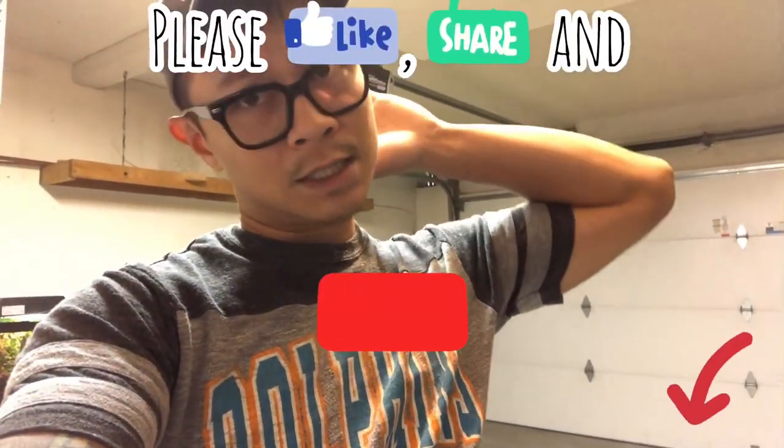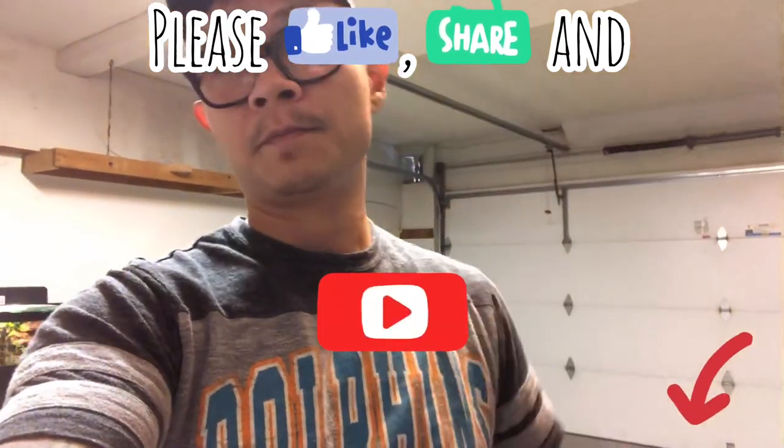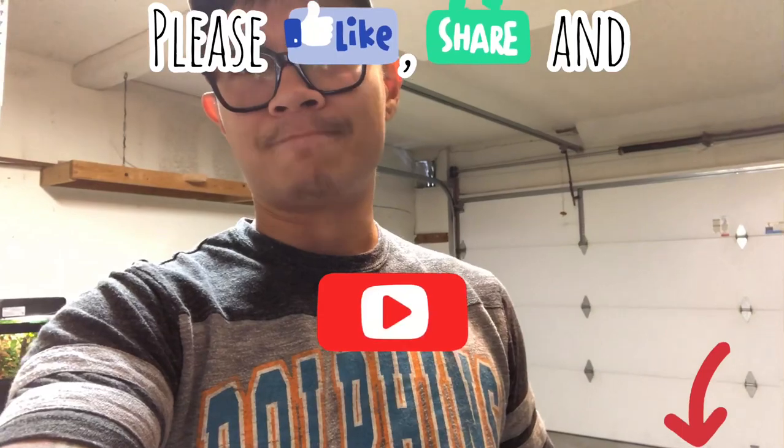That's it for the update on the blood pythons, and a little tidbit on what I'm working on — a permanent enclosure for Bluda and what I'm gonna be doing with the leachianus. Tune in, I'll try to get more videos out. Please like, subscribe, and share — I appreciate your viewership. Have a good one, thanks, bye!